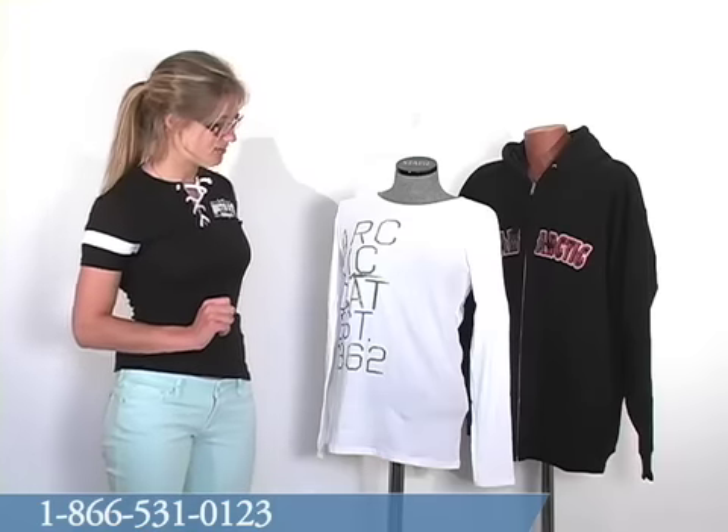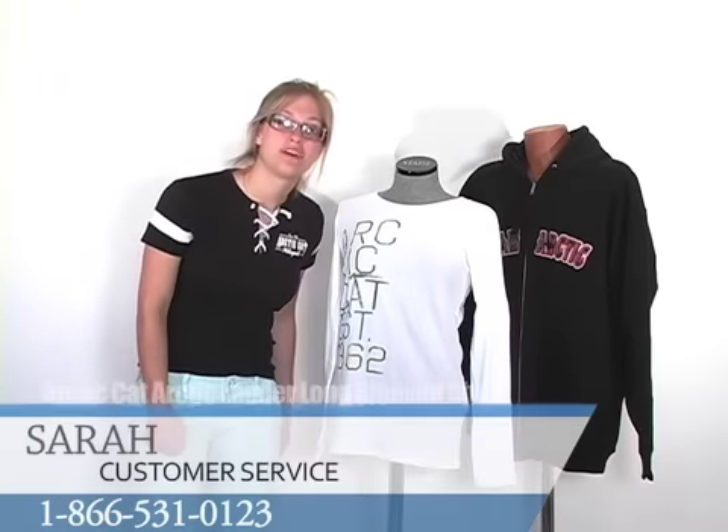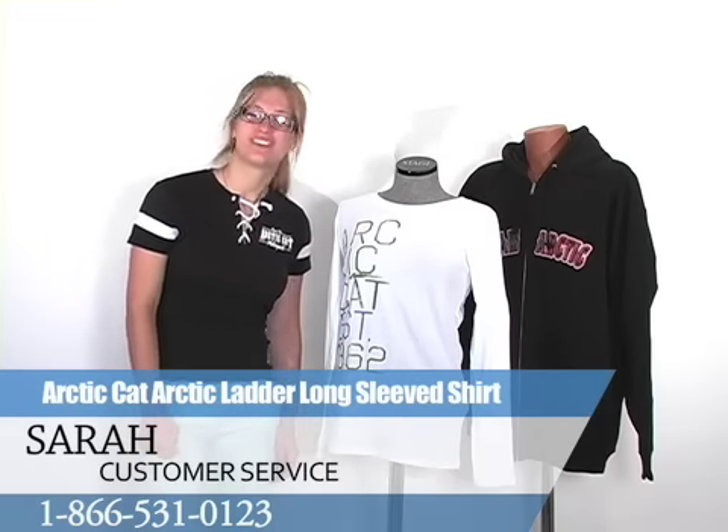If you are interested in ordering this tee from us, you can visit us online at www.funoutfitters.com or give us a call, where you can talk to one of our friendly and knowledgeable staff.